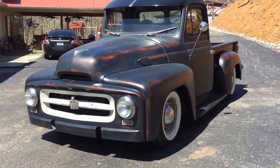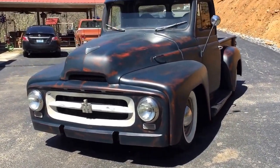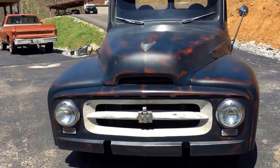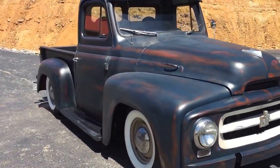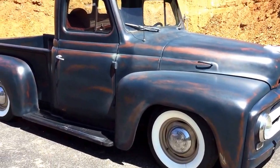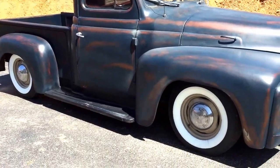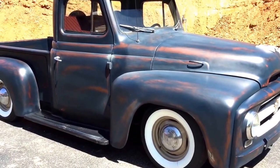1953 International Pickup R110 — this truck had a super body on it when we started. Hardly any rot at all; we put two cab corners in it and that was it. This is a nice southern Georgia body. We'll show you the bottom of the doors and stuff in a few minutes.